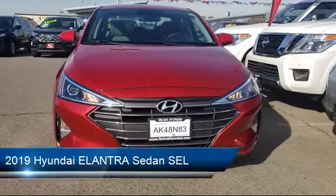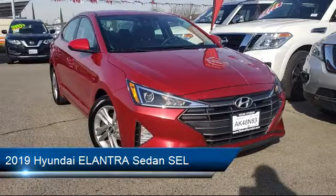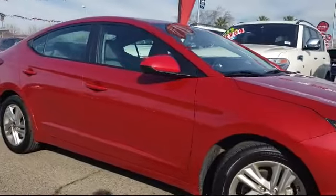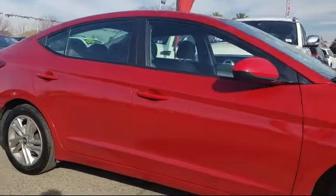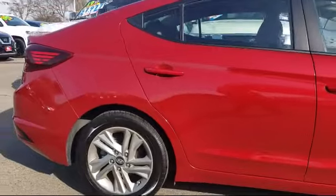It comes equipped with alloy wheels, keyless entry, Sirius XM satellite radio, rear view camera, steering wheel controls, tire pressure monitoring system, and air conditioning, and has less than 40,000 miles on the odometer.